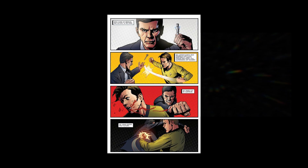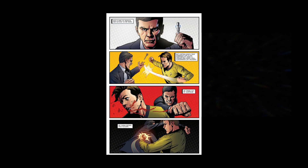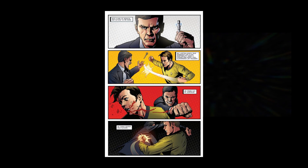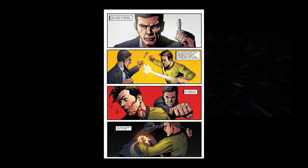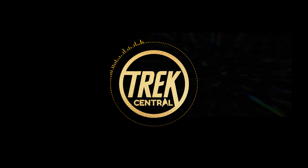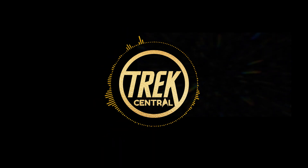We begin issue 12 with a brutal fight between Kirk and Seven, as they punch and kick each other over the bridge consoles. Gary Seven claims that he needs to destroy the Enterprise to complete his mission and save the future. Kirk is having none of this and proceeds to stab Seven in the eye with his teleportation device. The image is visceral and gory — violence like this was never portrayed so graphically in the original series, so to see it here is quite the departure from the expectations of this universe.